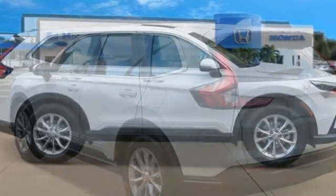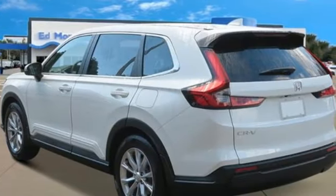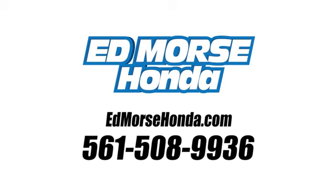Honda has a world-renowned reputation for reliability. Hurry in today and see it for yourself. Call us today at 561-508-9936. For value and for service, it's Edmars.